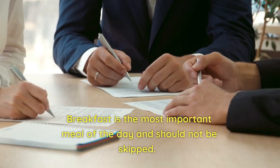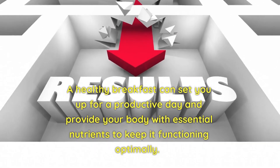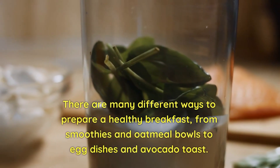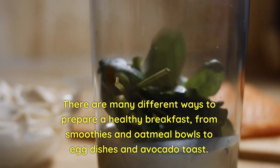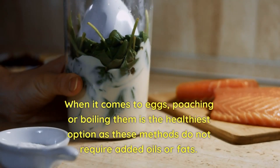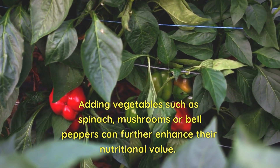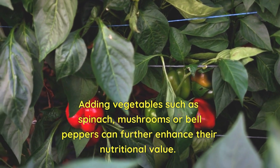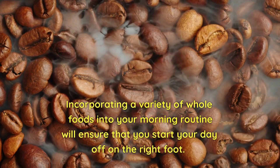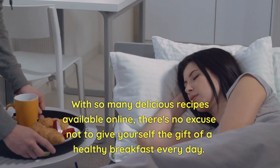Breakfast is the most important meal of the day and should not be skipped. A healthy breakfast can set you up for a productive day and provide your body with essential nutrients to keep it functioning optimally. There are many different ways to prepare a healthy breakfast, from smoothies and oatmeal bowls to egg dishes and avocado toast. When it comes to eggs, poaching or boiling them is the healthiest option as these methods do not require added oils or fats. Adding vegetables such as spinach, mushrooms, or bell peppers can further enhance their nutritional value. Incorporating a variety of whole foods into your morning routine will ensure that you start your day off on the right foot.